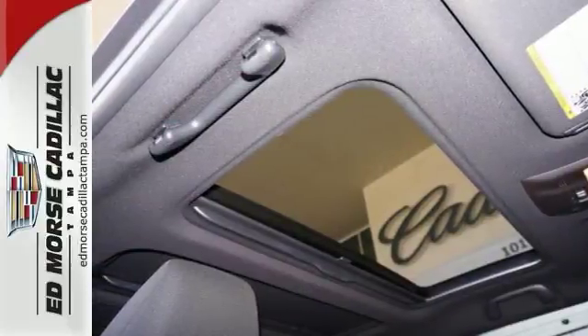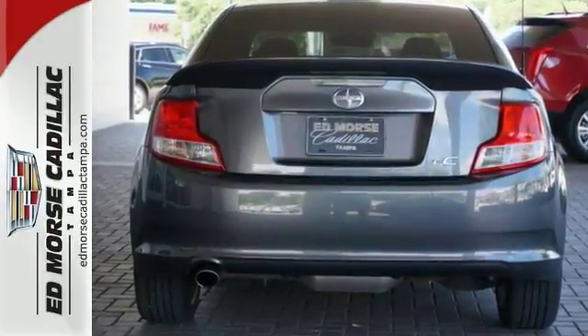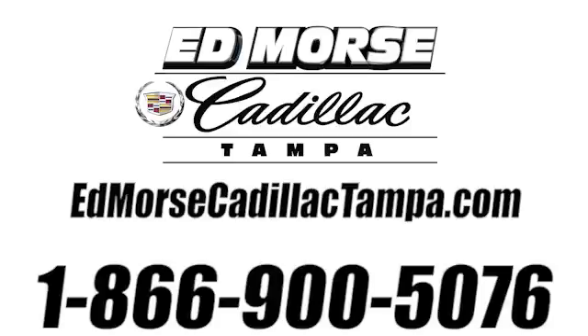This one's available at a great price, and we'd love to have you come in and take it for a test drive. Call us today at 866-900-5076. For value and for service, it's Ed Marsh.